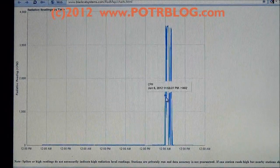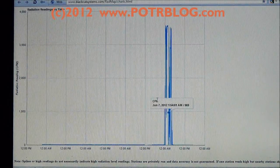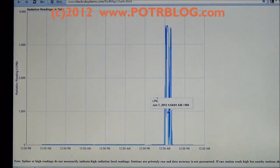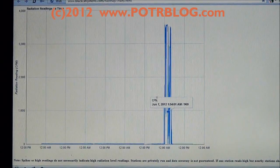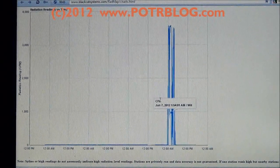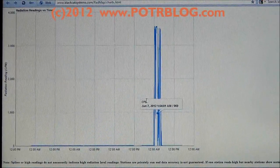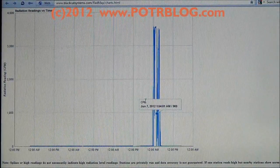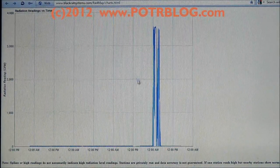The other interesting thing about this detection is it occurred during our maximum alert about the jet stream. All across the entire width of North America along the jet stream, there have been very high readings — airborne readings very high too. As we warned, there have now been high readings in England, so there are lots of things pointing to this possibly being a real detection.